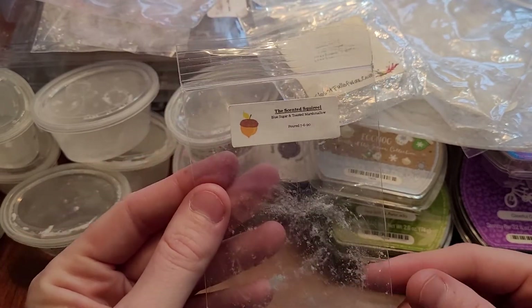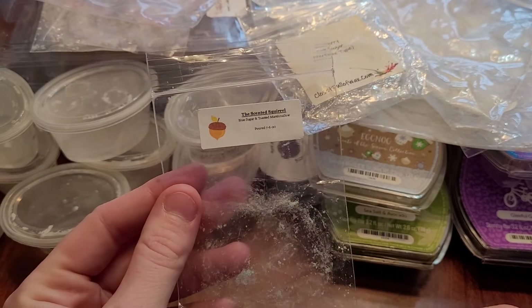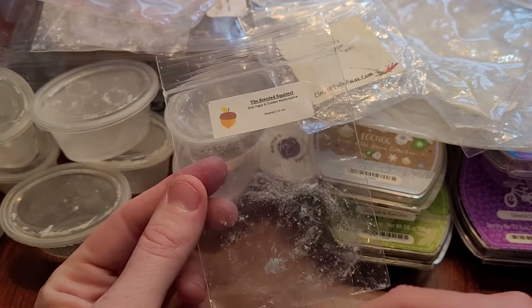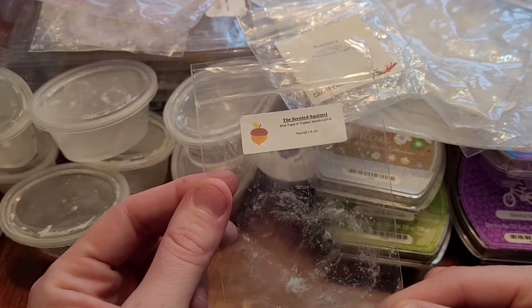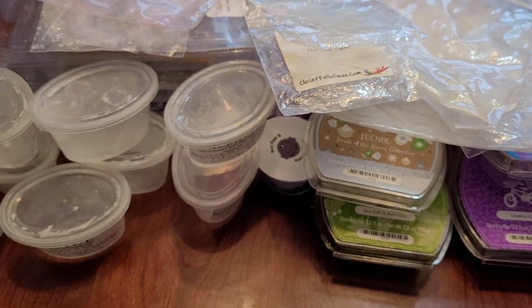This was a sample — a heart shape from The Scented Squirrel: blue sugar and toasted marshmallow. This one's nice. I love blue sugar and I love toasted marshmallow. It didn't last an overly long time, probably about eight hours, but it was really nice. I repurchased a scent shot of it in the last restock.